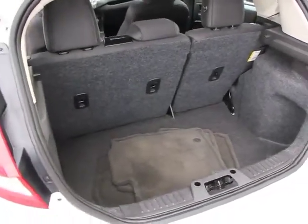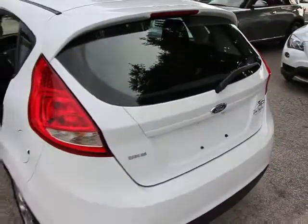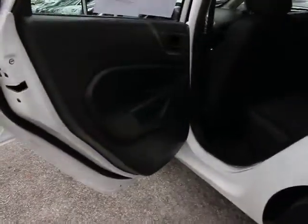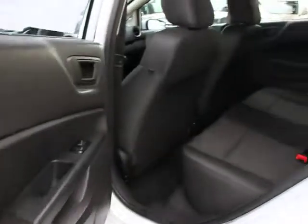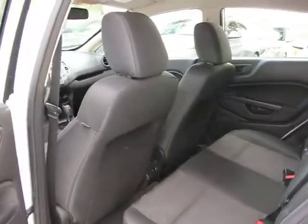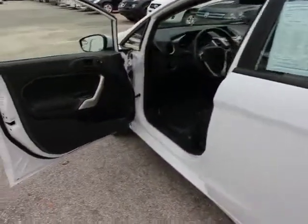Steering wheel audio controls, dual airbags, auto dimming rear view mirror, PPO, floor mats, cruise control, rear defroster, FWD, 60-40 split rear bench seat, satellite radio, remote keyless entry, carpeted floor mats.